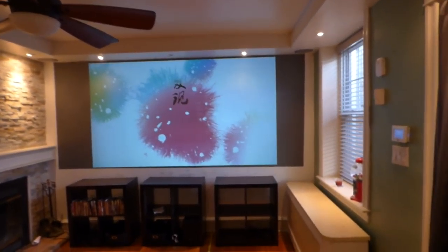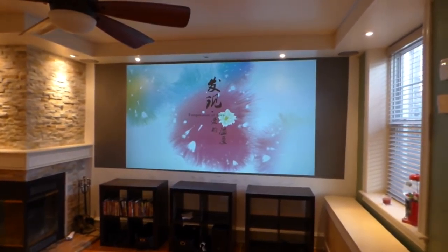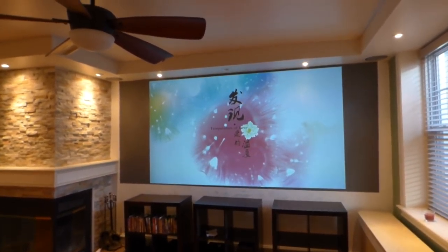As you can see in this demonstration, there's no smoke and mirrors. It's pretty much basic. We have our screen, we have our projector, and we have our ambient light. That's it.